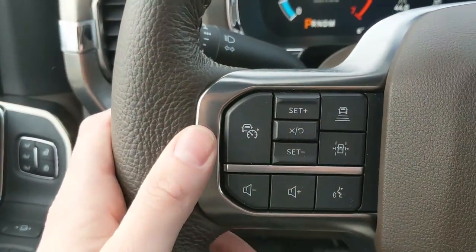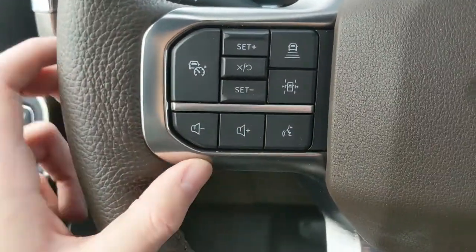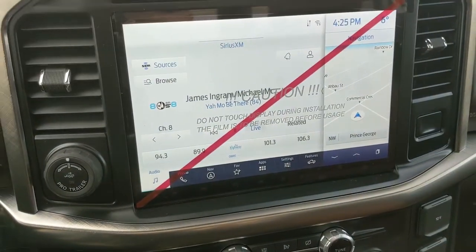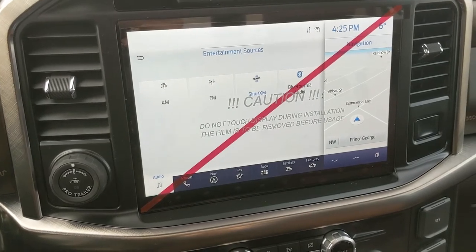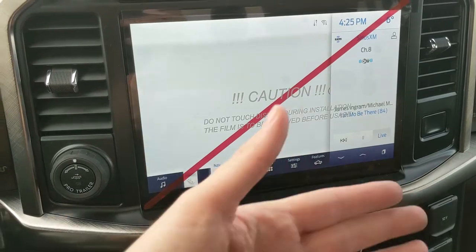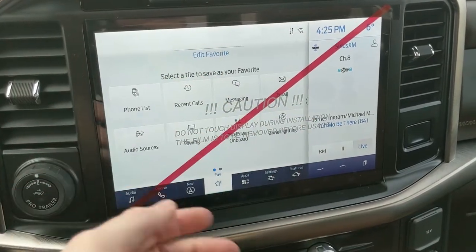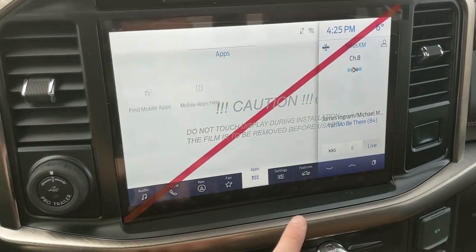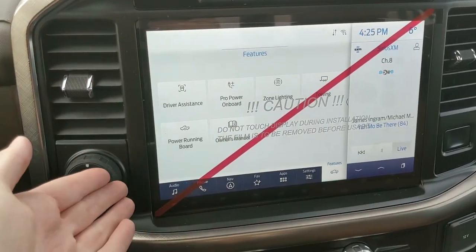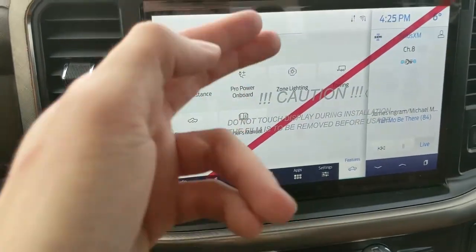On the left you have your cruise controls with distance pacing technology and lane keeping system, plus hands-free phone and radio controls along the bottom. Moving on to the center infotainment screen, you have radio, SiriusXM, and Bluetooth — so you have options for whatever you want to listen to. There's Bluetooth phone controls, navigation screens, a favorite screen for all features and installed apps, settings, and your vehicle's general features such as driver assistance, Pro Power Onboard, zone lighting, towing, power running boards, and your owner's manual.